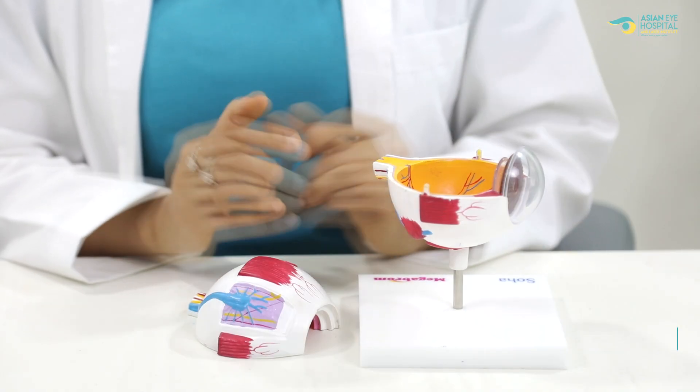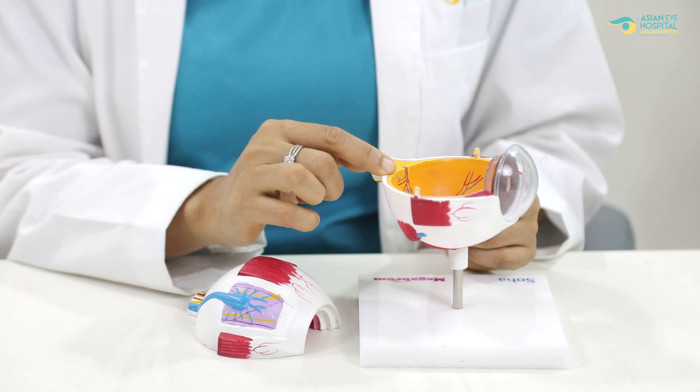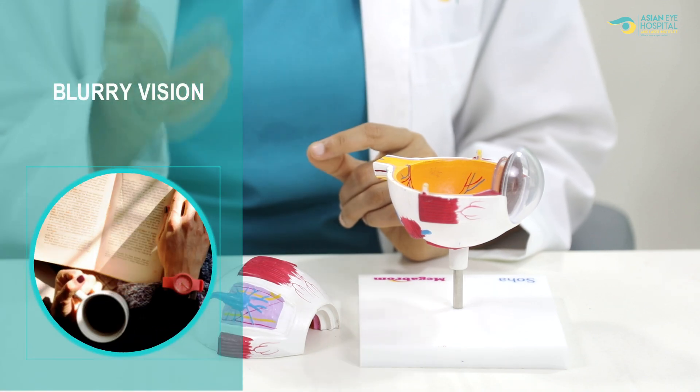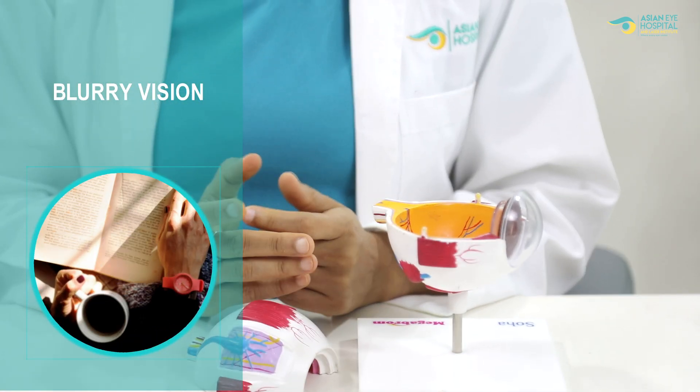Diabetic macular edema affects the very center point of the retina, which carries out almost 99% of fine vision. At this stage the patient does experience blurry vision and inability to do fine reading and writing work. Diabetic macular edema requires long-term treatment and doesn't have any quick fix.